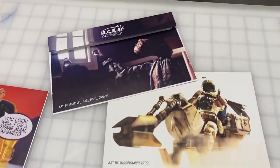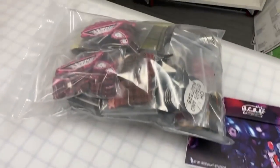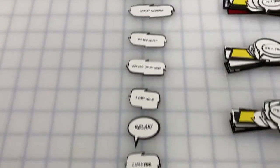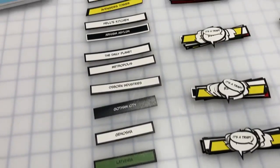This is a set, as the name describes, of locations and communications. They are Star Wars locations, DC locations, Marvel and G.I. Joe, as well as some communications that can work as telepathic communications or radio communications. And a couple of little surprises thrown in there as well. I really, really do like this set a lot.